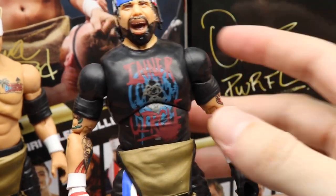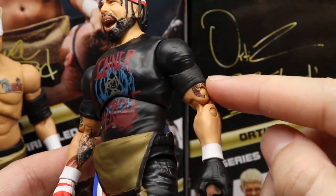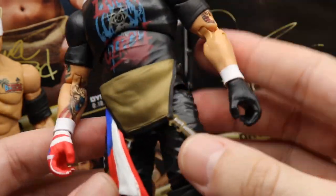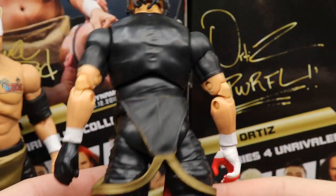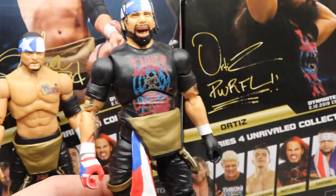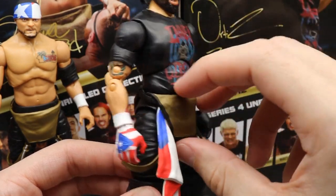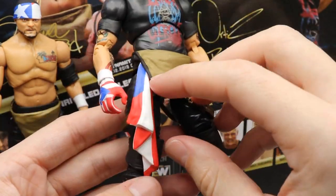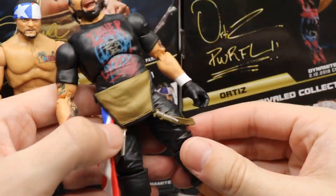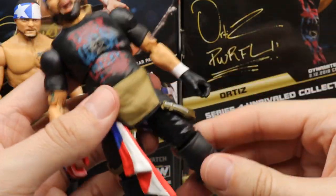Moving to Ortiz — we already looked at his head sculpts and mentioned the Inner Circle t-shirt with the logo. His t-shirt is molded and sculpted with wrinkles, not just painted on. He has tons of tattoos, white wrist tape, gloves — very detailed. You've got the overalls, gloves, tattoos — Santana and Ortiz are really great guys to make figures out of. He also has the overalls rubber wrap at the waist with the Puerto Rican flag hanging out, made of soft rubber.